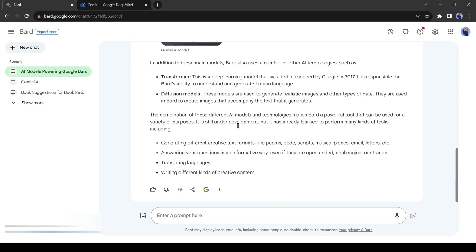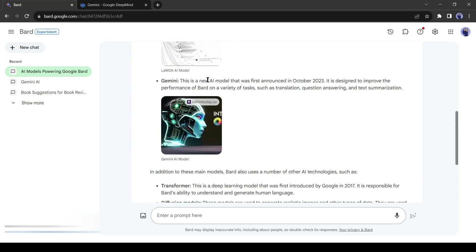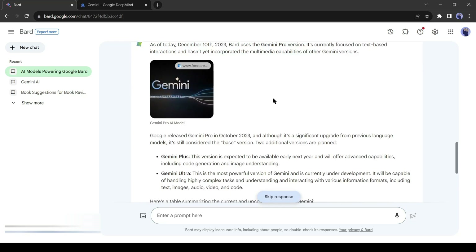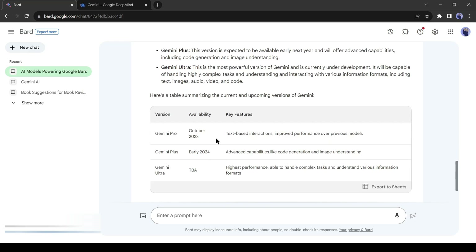You can see the result here. Google BARD is now powered by different AI models including PaLM 2, LaMDA, and Gemini. As we previously discussed, there are three versions of Gemini: Gemini Ultra, Gemini Pro, and Gemini Nano. Currently, as of December 10th, BARD uses the Gemini Pro version. In early 2024 it will start using Gemini Ultra, which has advanced capabilities like code generation and image understanding. At this moment Gemini Ultra is not available.